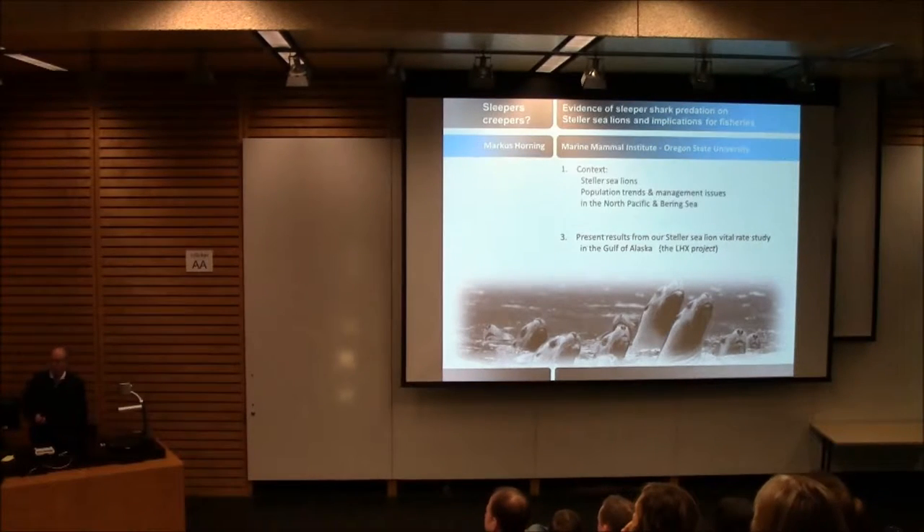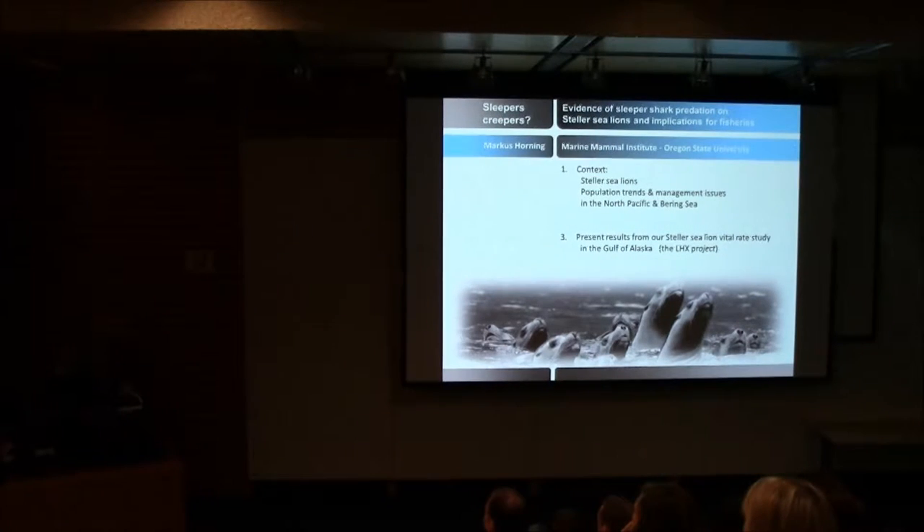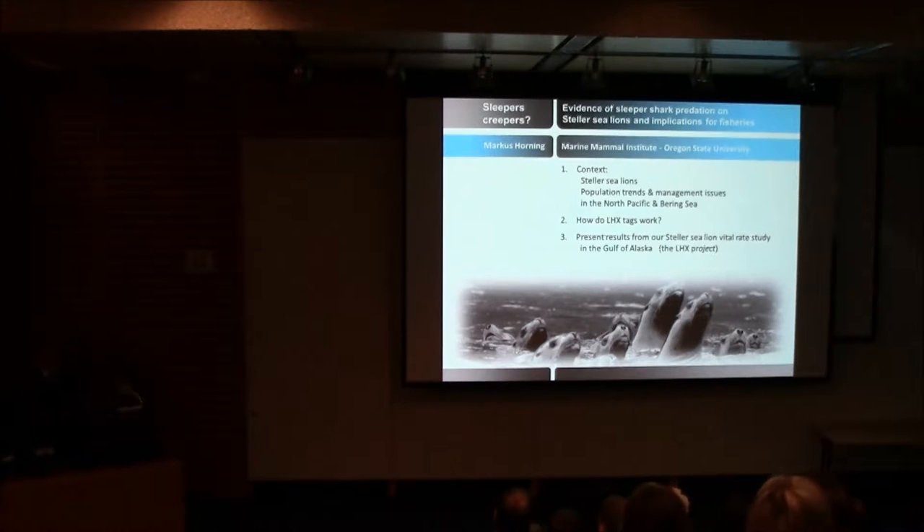Before I get into that, I'll start by providing some context, introducing the species we work with, and give you some idea about what's happening with Steller sea lions in Alaska — population trends and management issues. I'll then present the technology we're using, and finish by talking about what the title suggests: how Steller sea lions might interact with sleeper sharks.